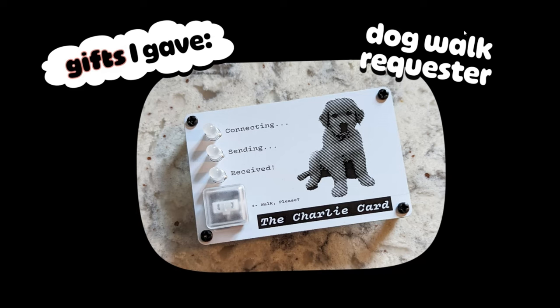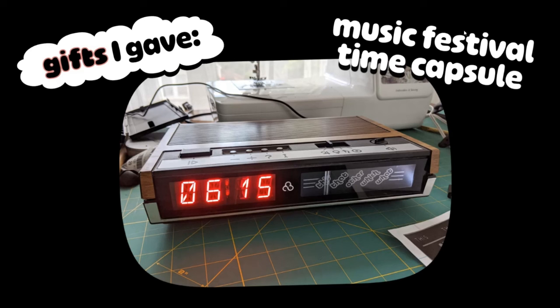So this is a fridge magnet and they can hit the button and I will get a push notification on my phone. The lights indicate the status. And as soon as I acknowledge the push notification, the received light will start blinking indicating that I can come over and give the dog a walk. This is for another close friend who I go to the Bonnaroo Music Festival with every year. And in 2020, when you know what happened, I made this — it's a modified clock radio where you can dial in the day and time as well as the stage.